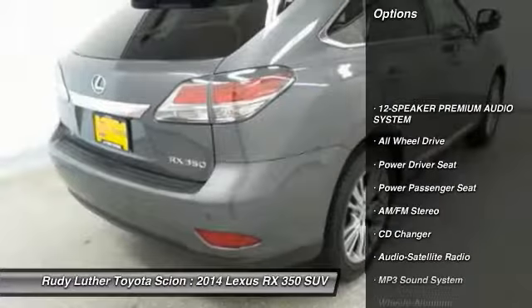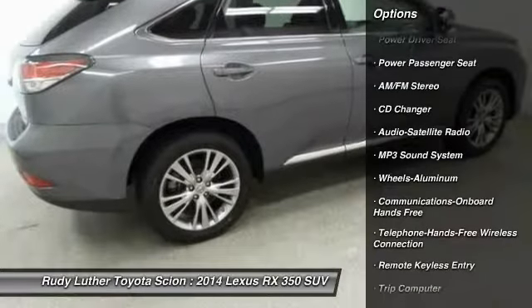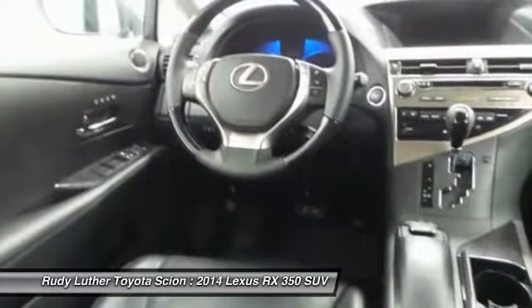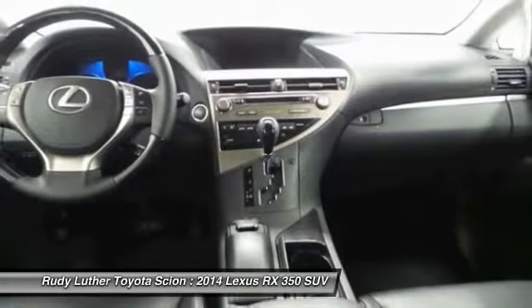Anti-lock braking system, CD changer, traction control, power passenger seat, all-wheel drive, Bluetooth wireless data link for hands-free phone, air conditioning, power steering, HomeLink garage door opener, cruise control.